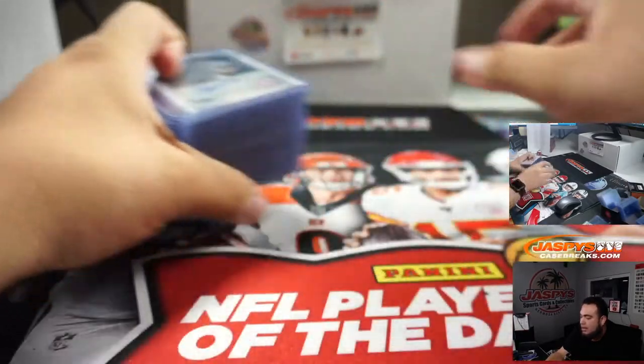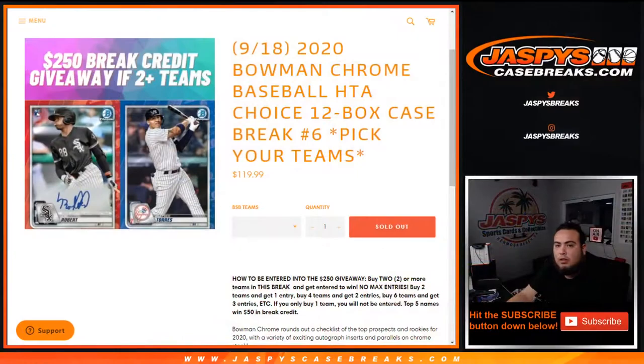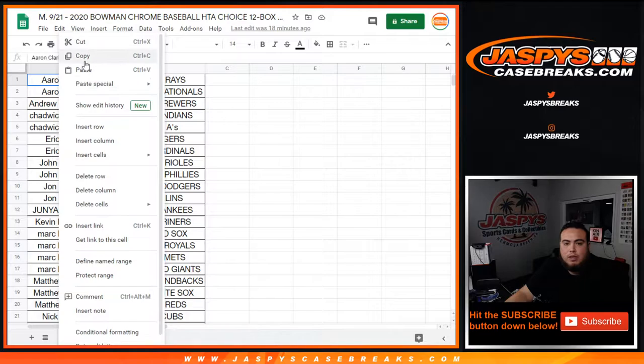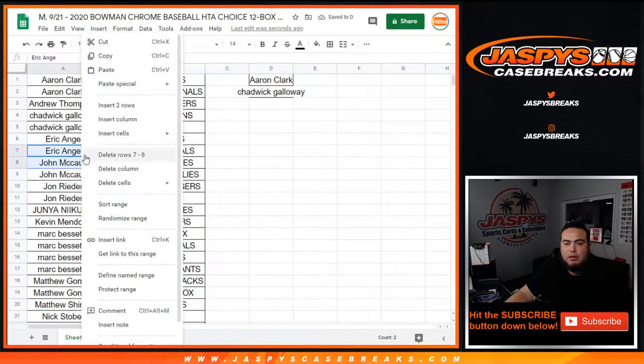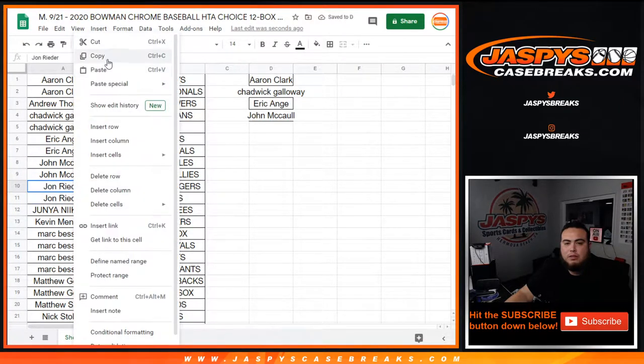Now let's give away some break credit as well. If you bought two or more teams, you have an opportunity to win. Aaron Clark, you have two — that equals one entry. Andrew just won. Chadwick, you have two — one entry. EA with two. John McCall with two. So that equals an entry for each of you guys. John with two — that equals an entry for you as well.